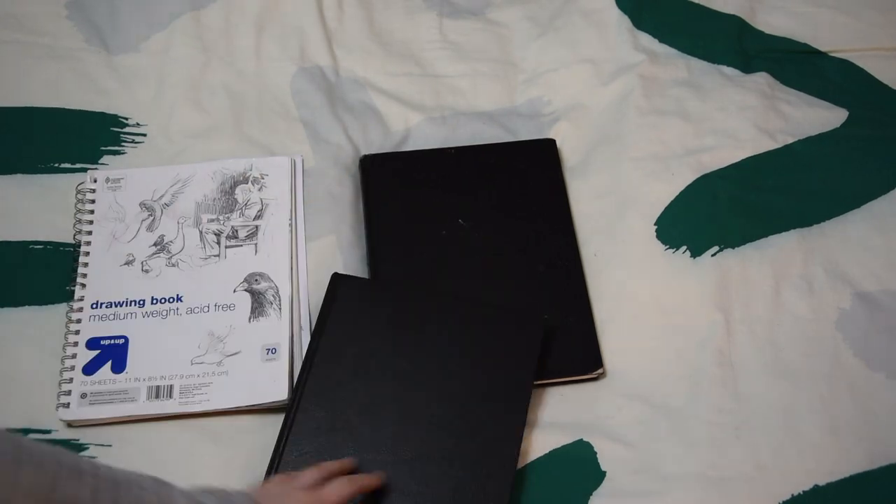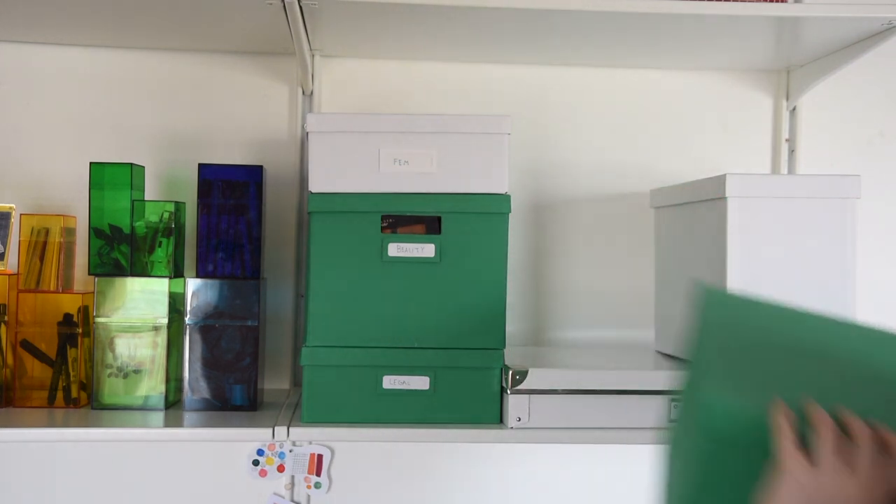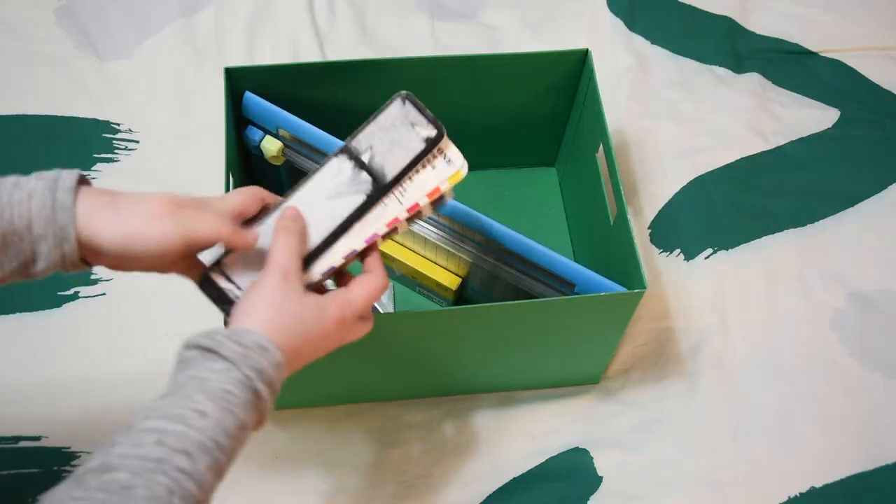I'm not going to go through all my boxes, but I will go through my most accessed ones. This first box is where I keep my graphic design tools. I have my drawing tablet, a paper cutter, and a color swatcher.